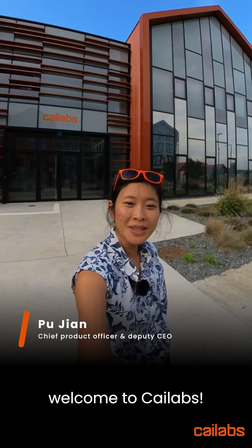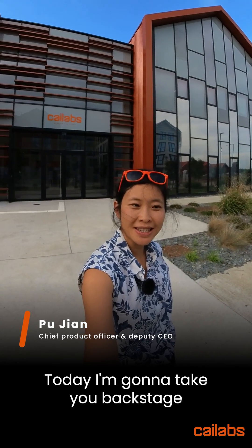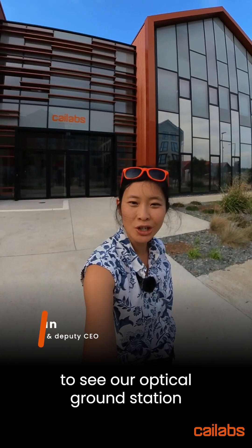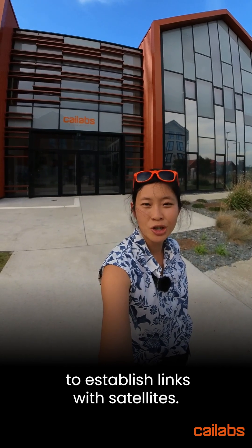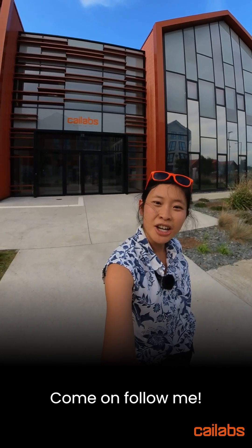Hi everyone, welcome to Kailabs. Today I'm going to take you backstage to see our optical ground station here at our headquarters and discover how we actually managed to establish links with satellites. Come on, follow me.